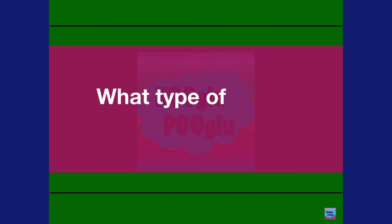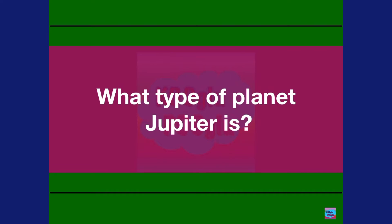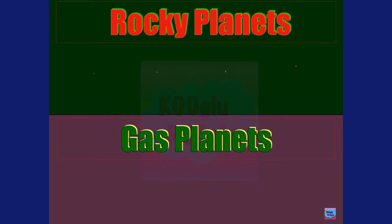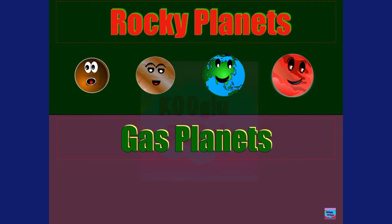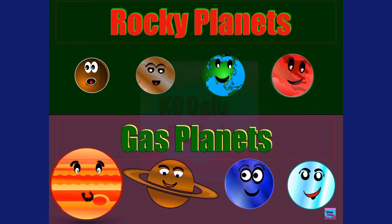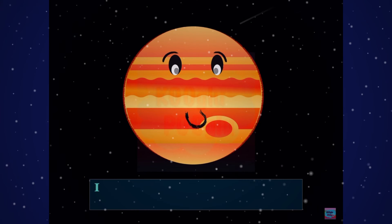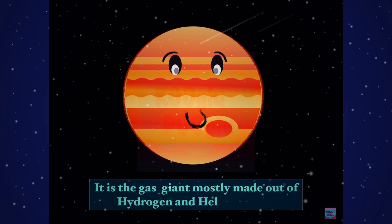What type of planet is Jupiter? As you can see, we have two types of planets: rocky planets and gas planets. Our rocky planets are Mercury, Venus, Earth, and Mars, while our gas planets are Jupiter, Saturn, Uranus, and Neptune. Jupiter is the gas giant, mostly made out of hydrogen and helium gases.